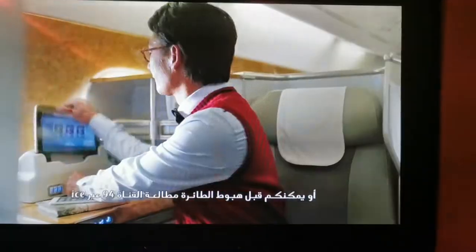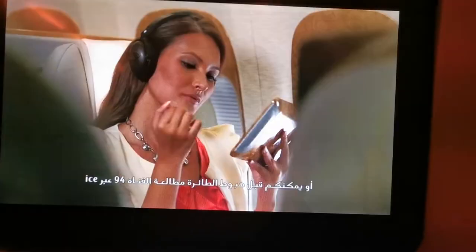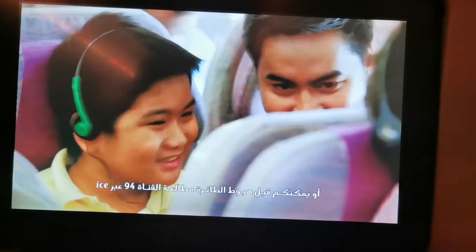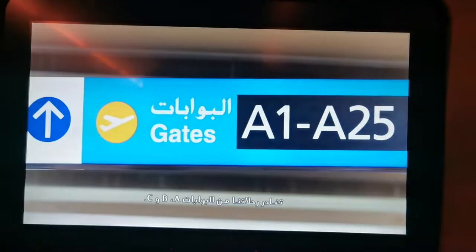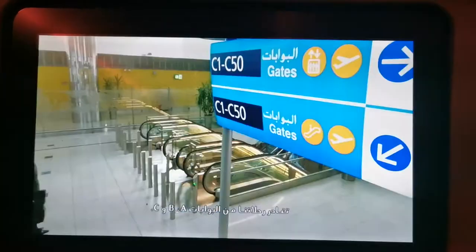Find your next gate at one of the many information boards in the terminal. Or just before you land, check channel 94 on the ICE system. Our flights are from gates A, B, or C.